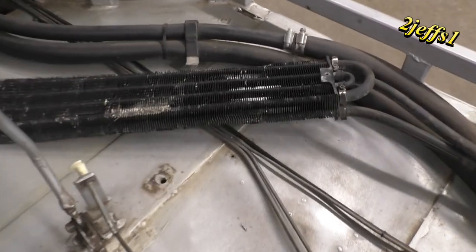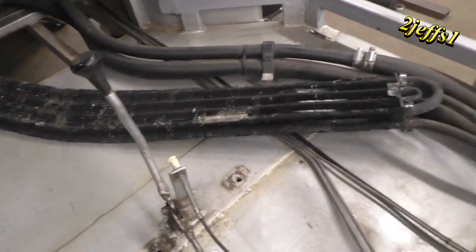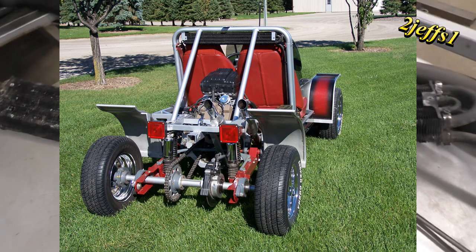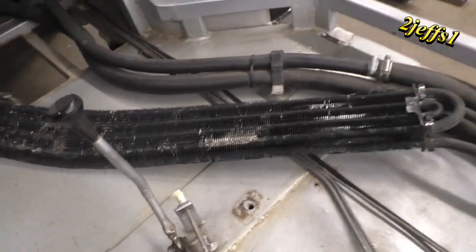The engine oil cooler — that went up on a roll bar. It was an AC condenser, and I was using it for an engine oil cooler. And as you can see, it don't look very happy. So I don't know what I'm going to do with that yet.